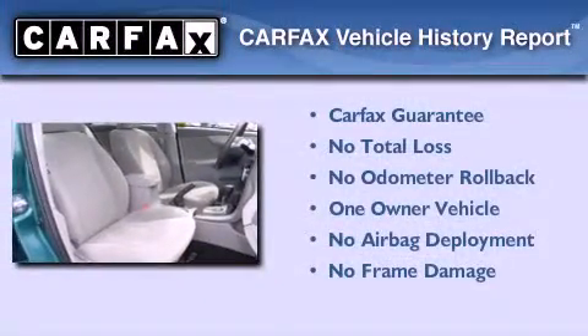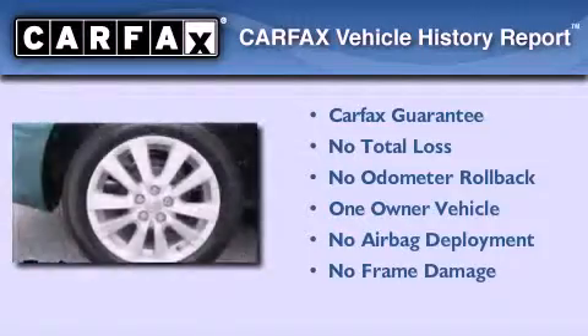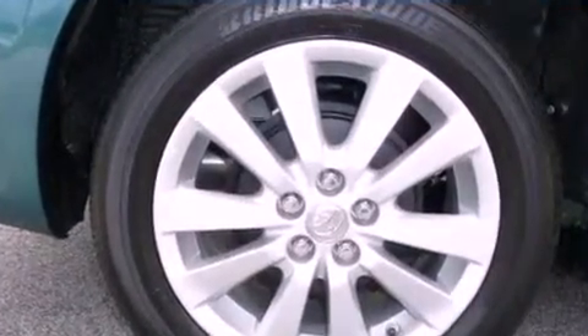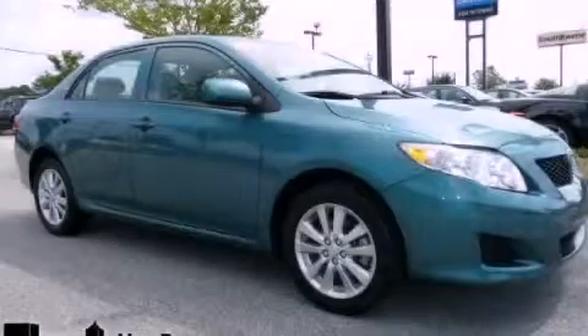This sedan has had only one owner and it qualifies for the Carfax buyback guarantee. This automobile won't last long at this price. Call and arrange a test drive now.